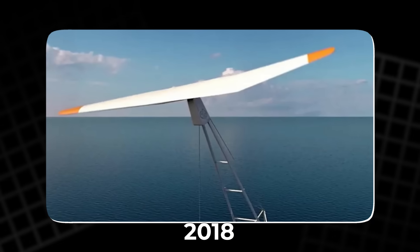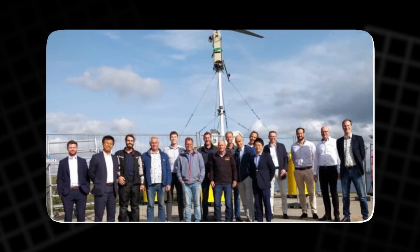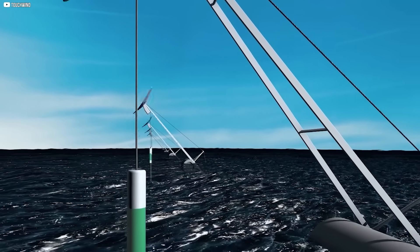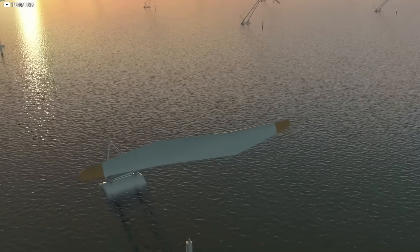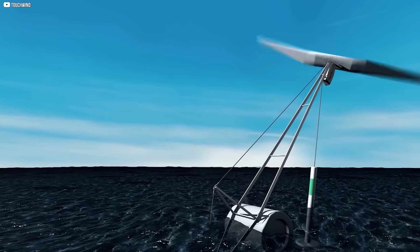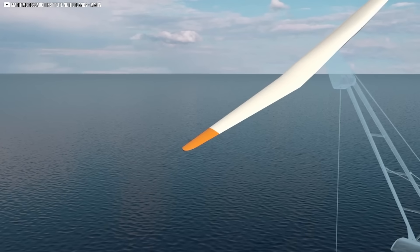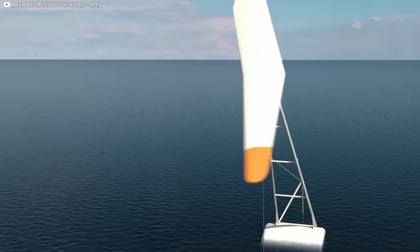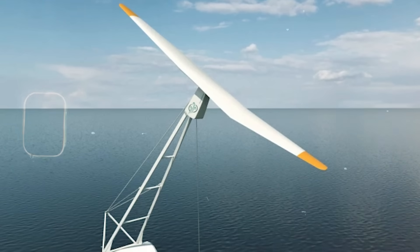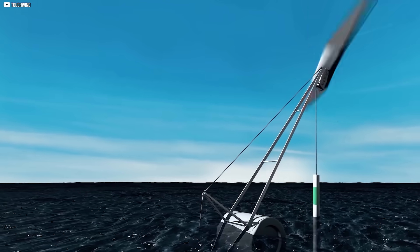In 2018, he founded TouchWind, and a small team began working on something most engineers wouldn't touch. They weren't building a better turbine — they were redefining what one even looked like. Their prototype: a floating, tilting turbine with a single fixed blade. No pitch control. No yaw motors. Just one rotor angled to face the wind, leaning into it like a bird on a wire. Rickus knew he was years ahead of the industry, but what mattered was the principle. If the laws of physics could be trusted, the design would speak for itself. And surprisingly, it did.